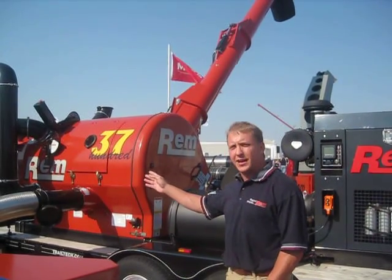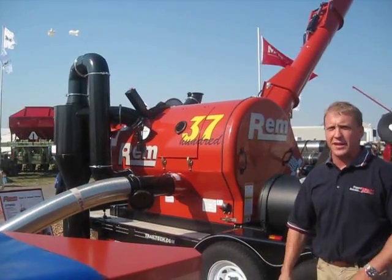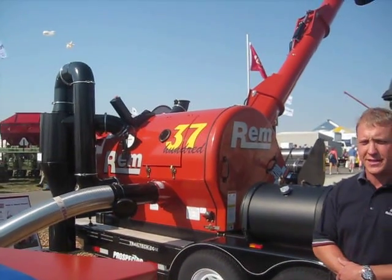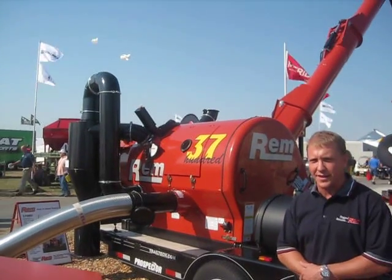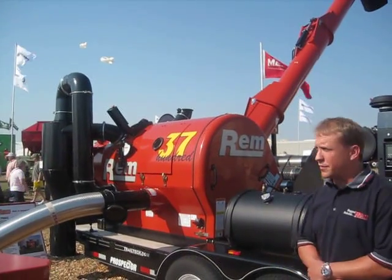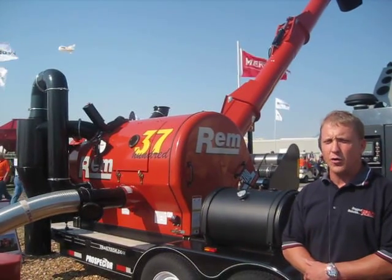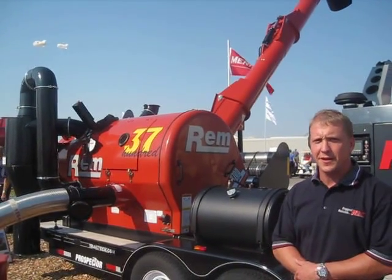We also have a dust collection unit, like I mentioned, and that's also something that's been kind of a buzz right now because the EPA is talking about dust in the air, so we've had a lot of requests for that. I think you'll definitely find that the REM 3700's serviceability and performance would outlive and outperform anything else in the field. Thank you.